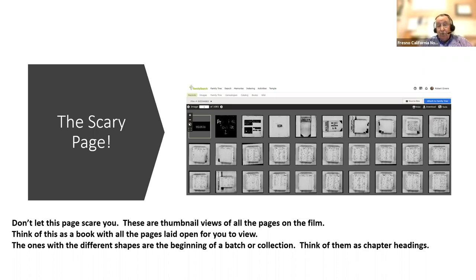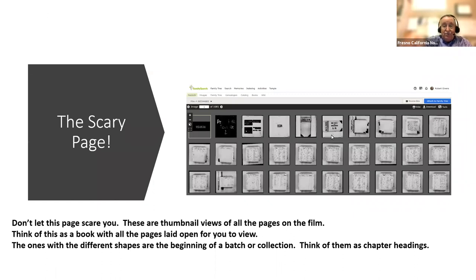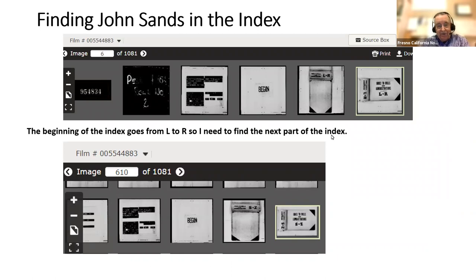How do you deal with all this? The first several pages look a little different — those are like chapter headings. This particular section is the alphabetical index from L to Z. This portion covers L through R, but I need S, which is in the next chapter. So I scroll down until I see another group of distinctive-looking pages where at least one is all black — that's the heading for the next group. Down around image 610, I found the index for S through Z.